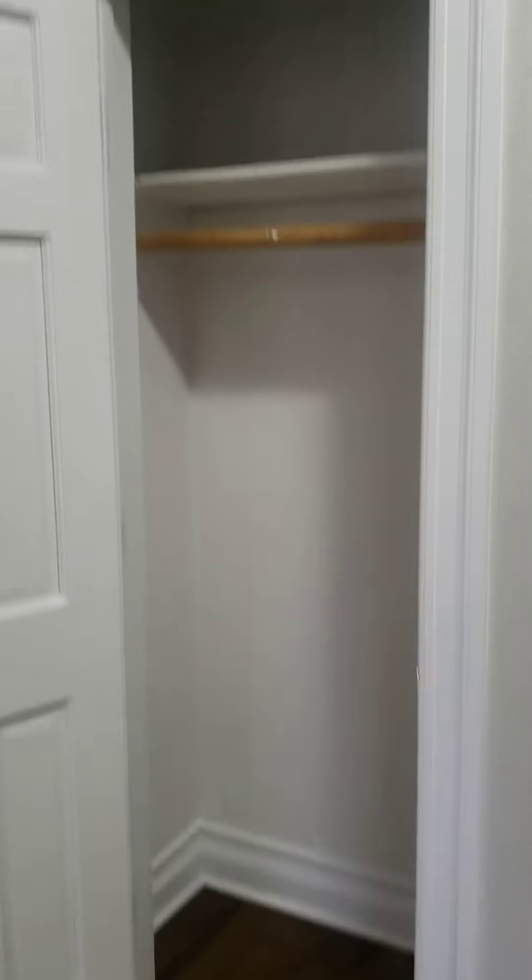So we totally have four closets, which is great. And that's it.